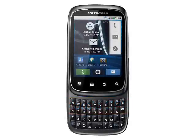Motorola SPICE, expected Q4 2010. Closely related to the Motorola Flipout, the Motorola SPICE is a touchscreen phone with a slide-out QWERTY keyboard running the Android 2.1 operating system.